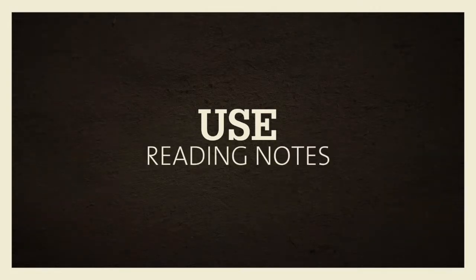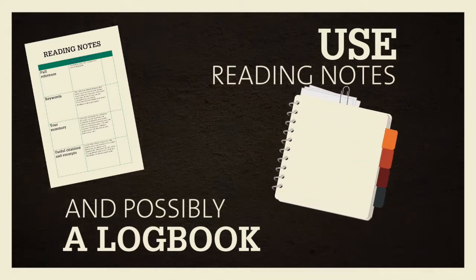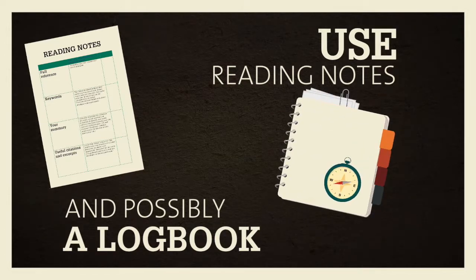Consider making reading notes, or even using a logbook for longer research projects. You can adapt both tools to your needs.